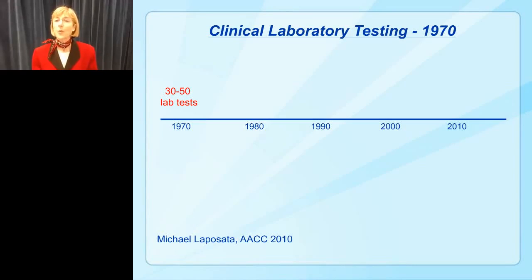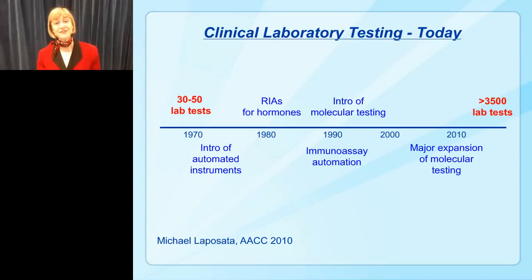If you think about what was happening in the 1970s, we only had about 50 laboratory tests for doctors to use, so it wasn't that difficult for physicians to know how to order tests, when to order them, and how to interpret the results. But if you fast forward to today, there are over 3,000 tests for doctors to use, and it can be quite cumbersome for them to keep up with new lab tests that are coming out every day.